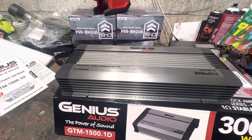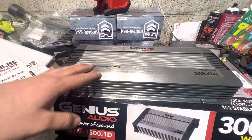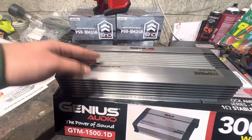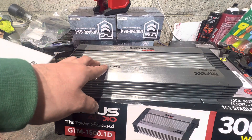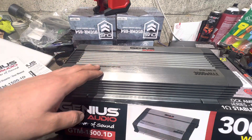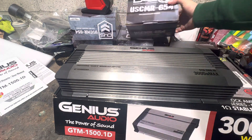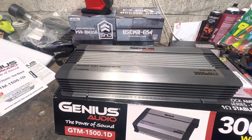If you genuinely love Genius Audio and have some redeeming factors, please put them in the comments — I'd love to hear them. I'm not closed-minded. A lot of people come to me saying they want Genius, and I get it — their horn drivers are like $15.97, horn tweeters around $15, door speakers $25 to $50. But there are so many better options. These Down4Sound speakers here for $35 — I'd take those any day over the Genius ones.